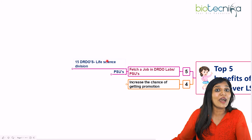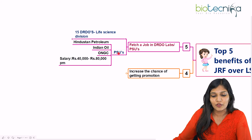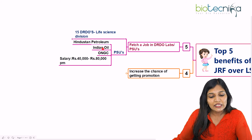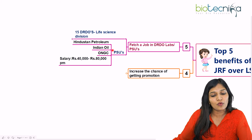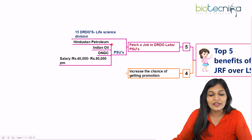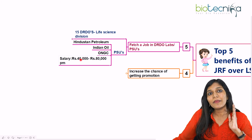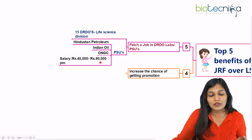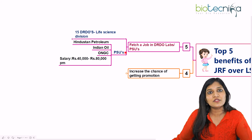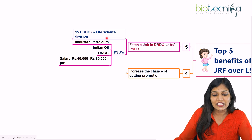As a JRF, you can avail of these DRDO opportunities, but if you have only LS, you cannot enter DRDO and work there as a researcher. Not only that, public sector undertakings like Hindustan Petroleum, Indian Oil, and ONGC — specifically for life sciences, ONGC — also recruit JRF-qualified candidates. The salary package here starts at ₹40,000 and goes up to ₹80,000. So if you're not interested in doing a PhD, having JRF allows you to land a permanent long-term job in a PSU or DRDO.